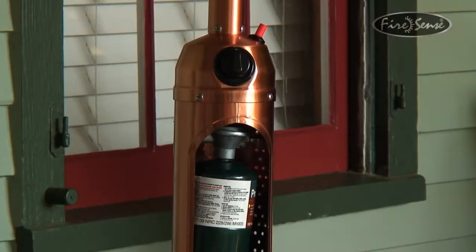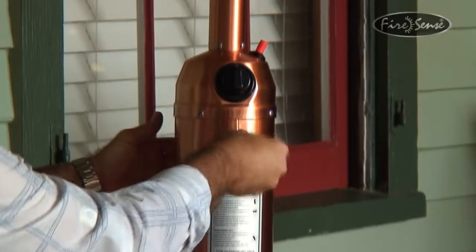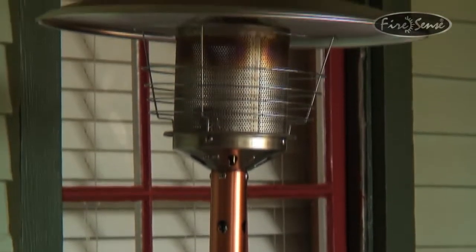The heater uses a standard 1 pound LP gas cylinder, which is not included with your purchase. The rich copper plated finish makes this heater an upscale companion for any patio decor.